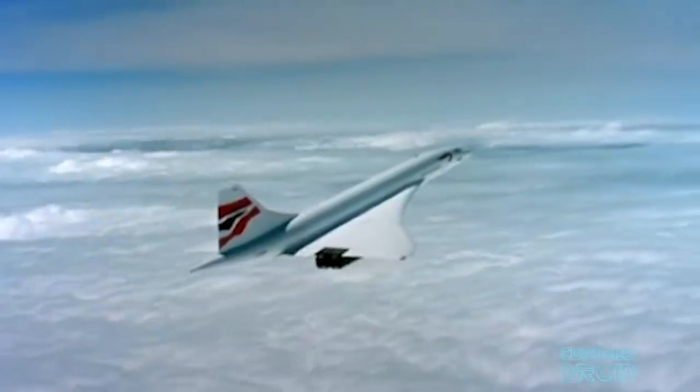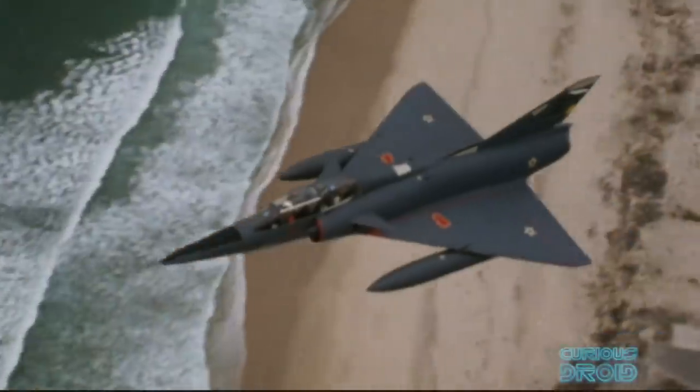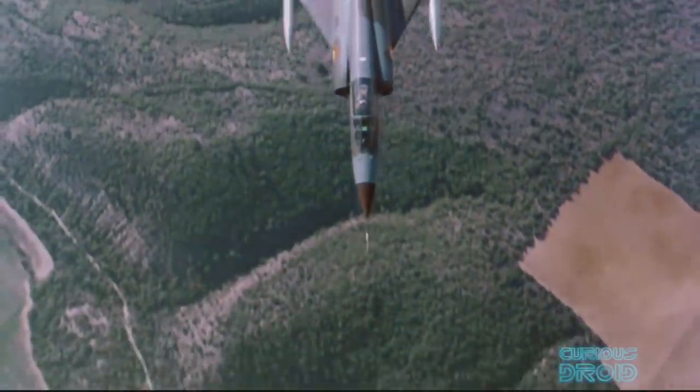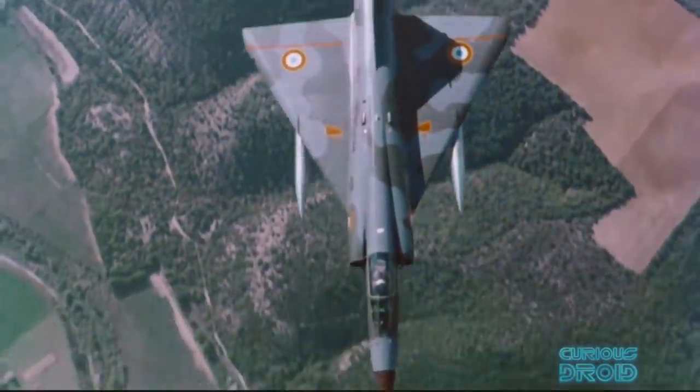Some delta wing aircraft are also called flying wings — like the Concorde or the Dassault Mirage — because they have no horizontal stabilizer, but they do have a vertical stabilizer and rudder.